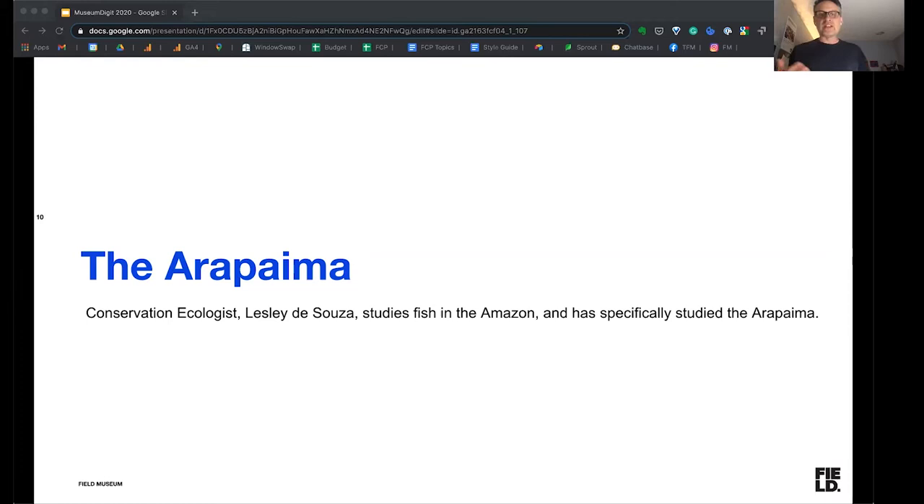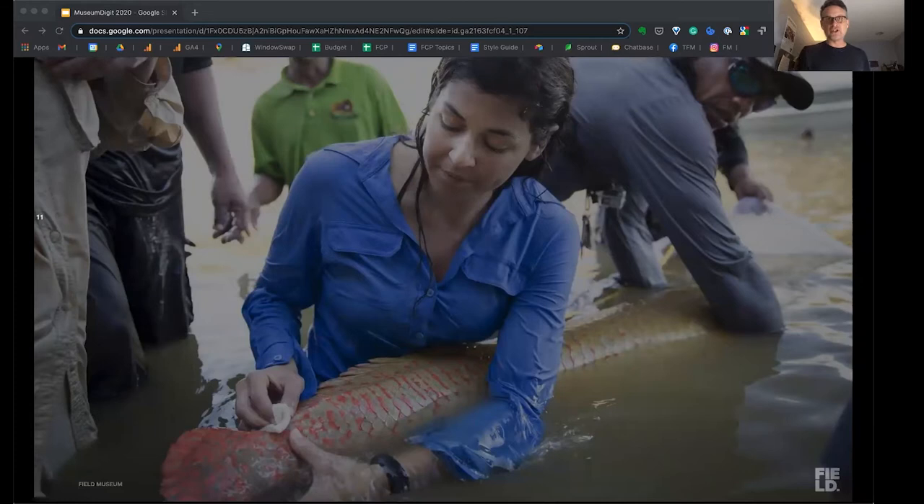So it's about embracing that opportunity we have to talk about the work that we do, but also to do it in a compelling way. For example, I can talk to you about conservation ecologist Leslie D'Souza who studies fish in the Amazon and has specifically studied the arapaima. Or I can talk to you about conservation ecologist Leslie D'Souza working in the Amazon hands-on with the arapaima fish, studying the impact that this fish has in the local ecology — what it means to the local indigenous peoples, how it's important to them for both reasons of culture and diet. I wanted to show it to you in these two ways to demonstrate the difference between sharing a piece of information versus telling a story.